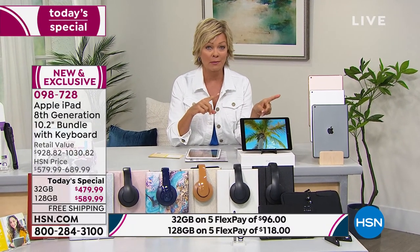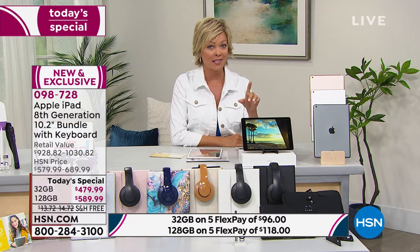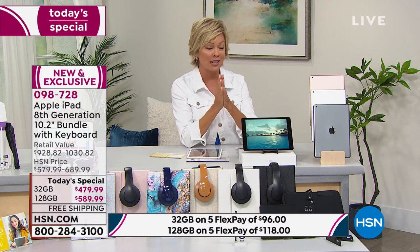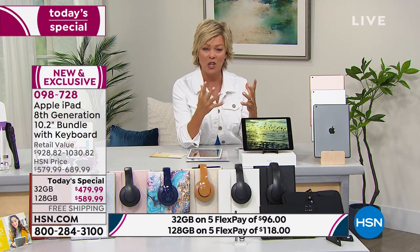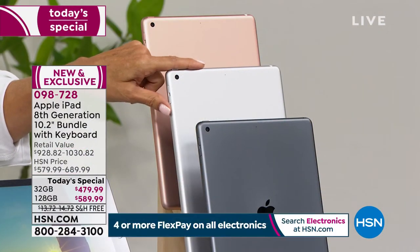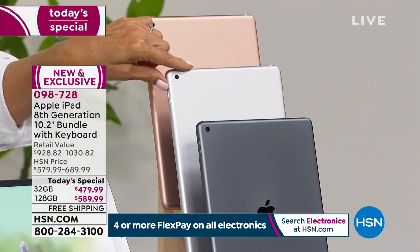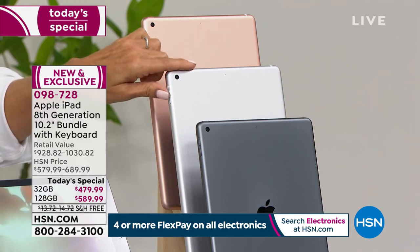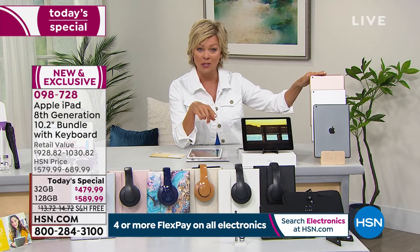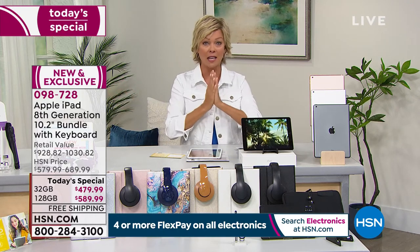If you wait until it sells out today, you'll have to wait until the end of November. We are selling these so fast. I know many of you have made your decision and are placing orders — congratulations, you're going to love this. Updating you on silver: silver is almost gone entirely on the 128 gig. We have about 150 for the rest of the day in the 128 gig silver. The rose gold 128 had 220, now we have 180 — that's how fast these are moving.